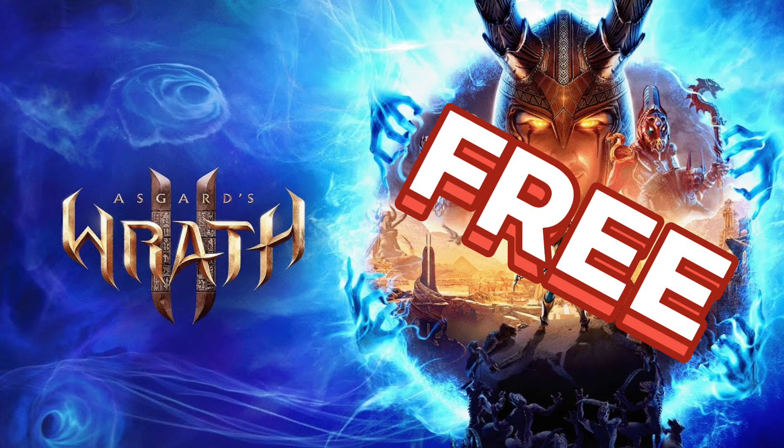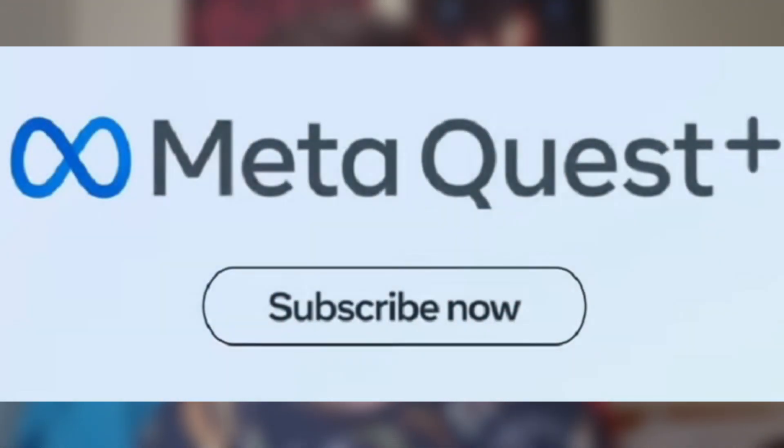The headset will ship on the 10th of October. Right now, if you purchase the 128 gigabyte model you'll get Asgard's Wrath 2 for free, and if you upgrade and purchase the 512 gigabyte model you'll also get a six-month Meta Quest Plus subscription in addition to the free game.